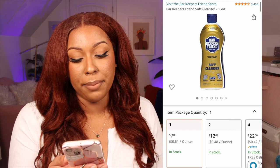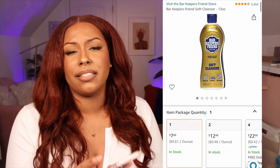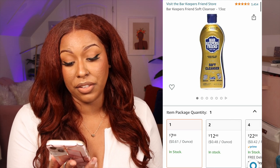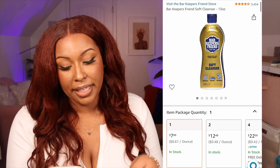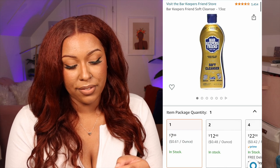I heard stainless steel can rust, so to take care of it I picked up Bar Keepers Friend soft cleanser. Online it said this is the best way to clean stainless steel stuff, and on the front it says you can clean cookware, your kitchen, and your bathroom with it. I'm excited to use that to preserve my investment.